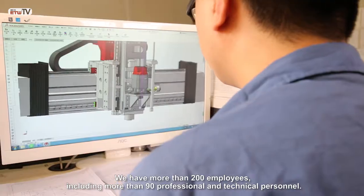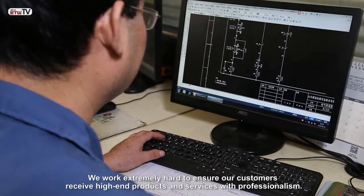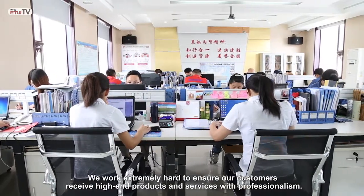We have more than 200 employees, including more than 90 professional and technical personnel. We work extremely hard to ensure our customers receive high-end products and services with professionalism.